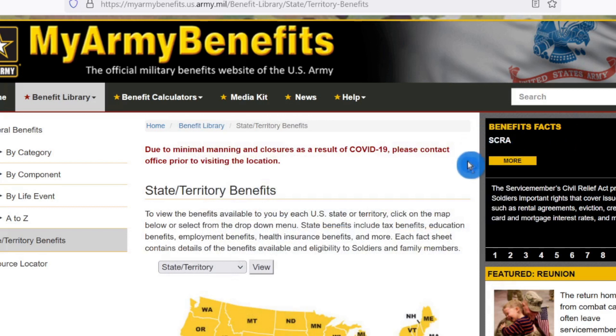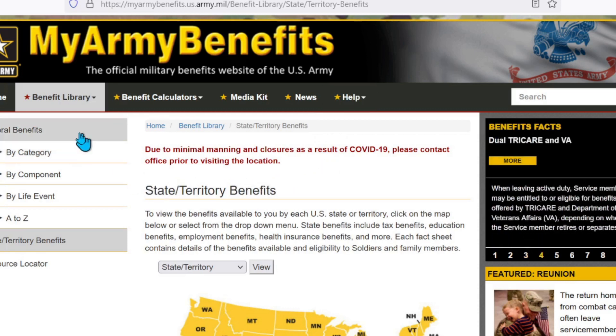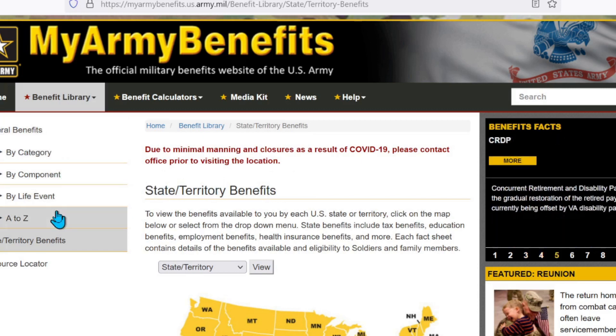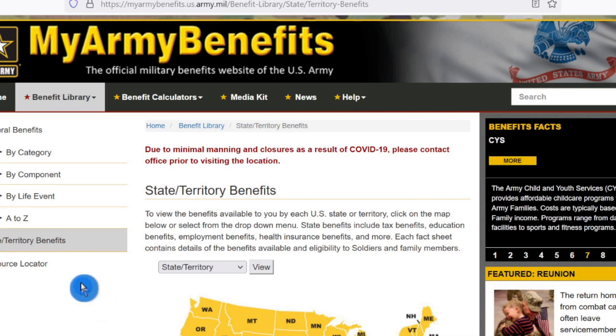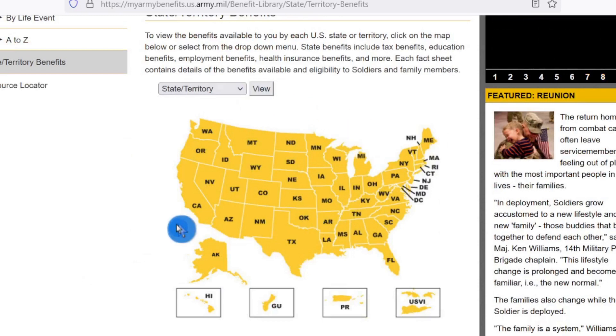I'm going to stay out of the picture on this one so you get the full effect. This is the Army Benefits website, and again, it's not specific to any military service when it comes to veterans benefits. It simply breaks it down into state and territory benefits — it doesn't get much simpler. If you look to the left, it also has federal benefits by category, component, and A to Z. I'm not going to cover that on this one — my previous video covers that. For state and territory benefits, you can either use the drop-down box to go to your individual state or territory, or you can just click a button.